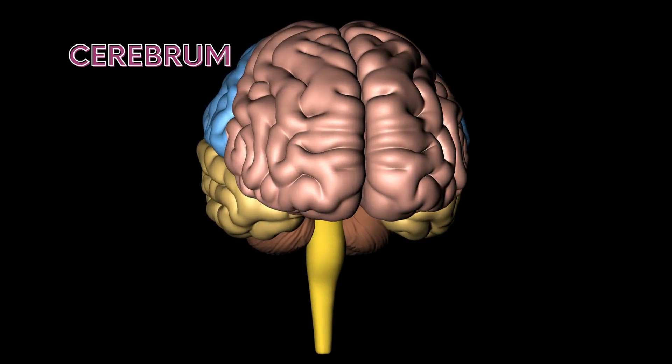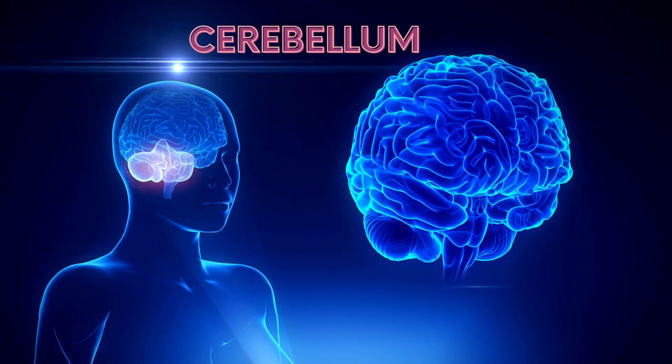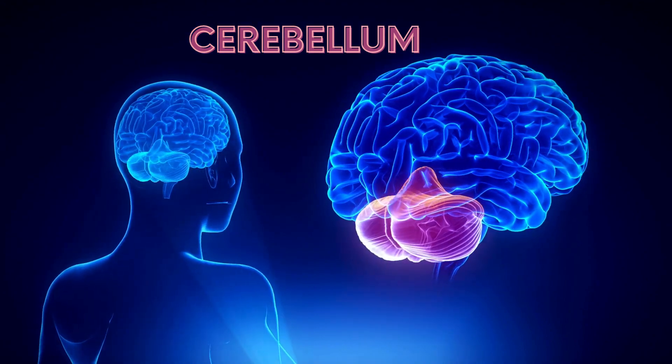It enables you to remember things. The cerebellum is located below the cerebrum and above the medulla. Its function is to control the balance and movement of the muscles and joints.